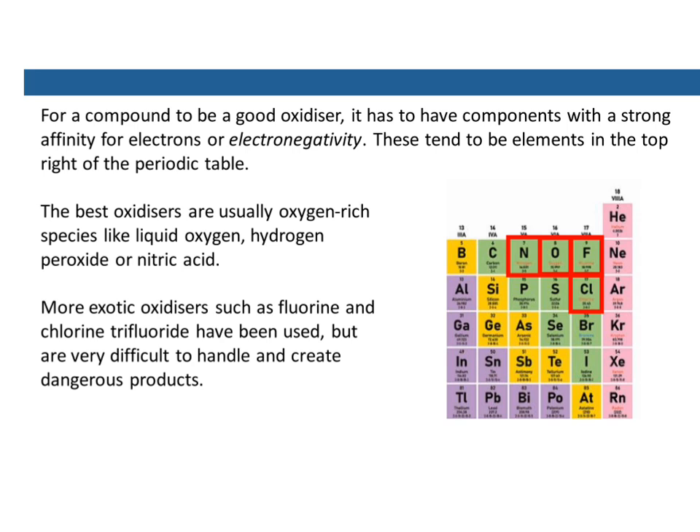These tend to be elements up in the top right of the periodic table — things like nitrogen, oxygen, fluorine, and chlorine. The best oxidizers are usually oxygen-rich species like liquid oxygen, hydrogen peroxide, or nitric acid. You can get more exotic ones such as fluorine and chlorine trifluoride, but they're extremely difficult to handle and create very dangerous products, especially fluorine.